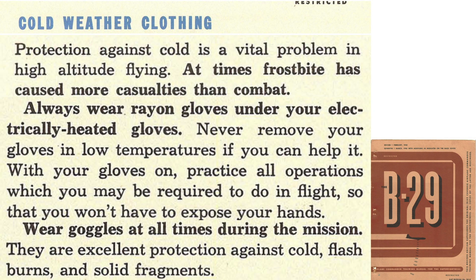This page reinforces cold environment protection lessons from a 1945 B-29 commander training manual. Frostbite has caused more crew casualties than combat. Wear rayon gloves under your electric gloves. Wear goggles during the entire mission — they protect your eyes and face from cold, flash burns, and solid fragments. They were also warned against touching metal with bare skin at low temperatures.